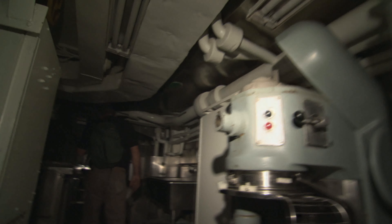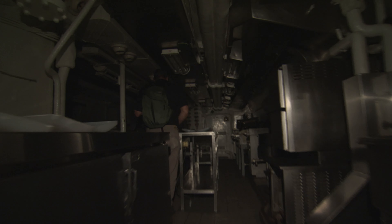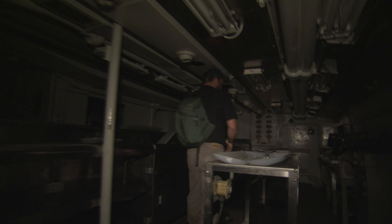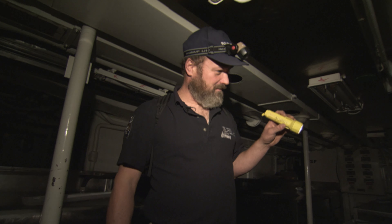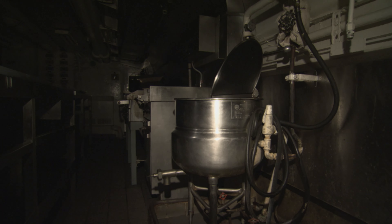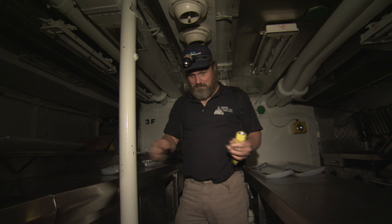Here we are in the nice shiny stainless steel galley. The price of stainless steel is pretty high right now, so it definitely helps things. Looking around at all the metal — this is what fuels the whole machine.